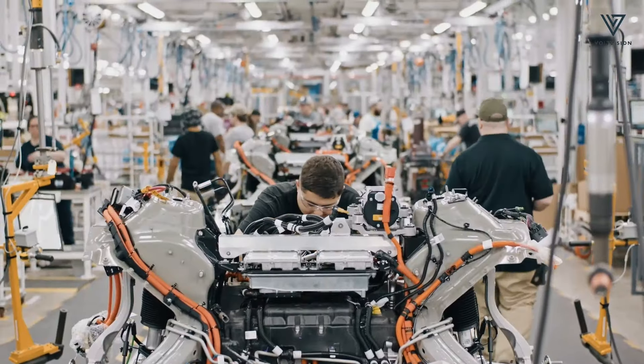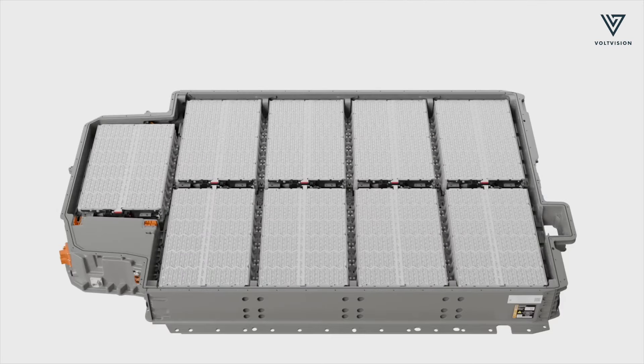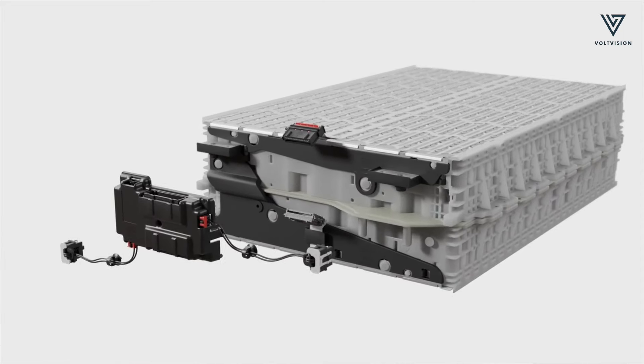Both R1 models still offer three battery options — standard, large, and max. Rivian has re-engineered the large and max battery packs with die-cast carriers to reduce weight and lower manufacturing costs.